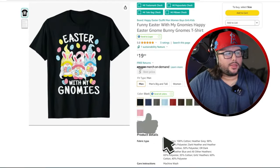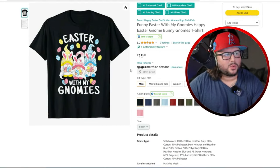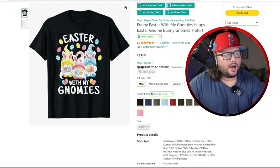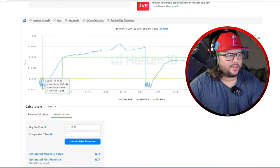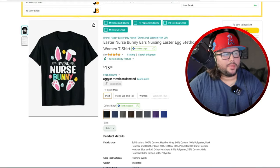Next is 'Easter with My Gnomies.' This saying has been going around for the last few years. Same concept as before — gnomes with a similar color scheme. The gnomes here have little bunny ears inside their hats. I like how it takes up a good amount of the design. Looking at all-time sales, it made its first sale in 2022 and has been consistently making sales, getting pushed more and more into the algorithm.